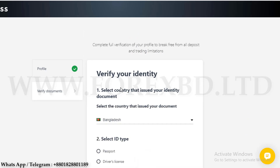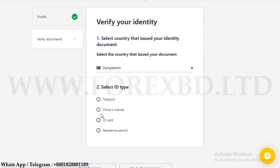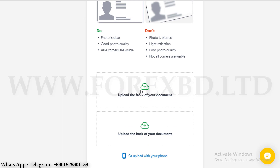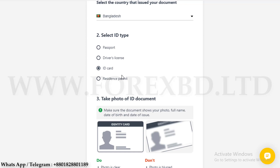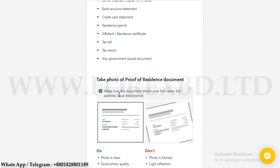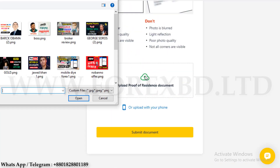After submitting the information, now we have to verify the account. You can see a page called Verify. First is the country option — your country will be selected by default. Then select your ID type: if you want to verify with a license select License, or if you want to verify with NID select NID. Then submit your selected document. I am submitting my NID card — first the front part, then the back part. Once the ID document is submitted, you will need to submit a document for address verification on the next page. Upload the front part of the NID card first, then when it's uploaded, upload the back part.